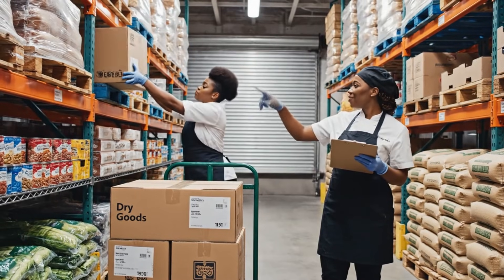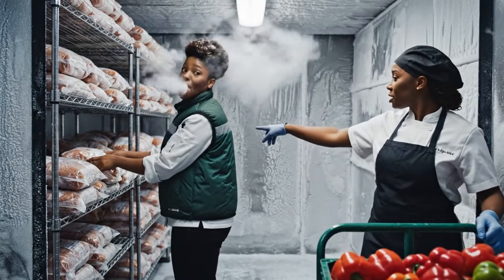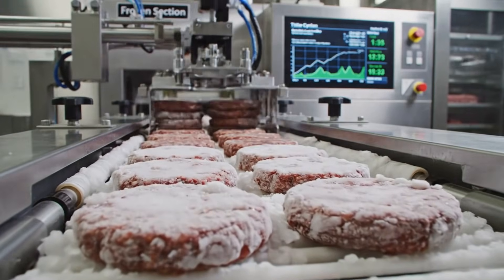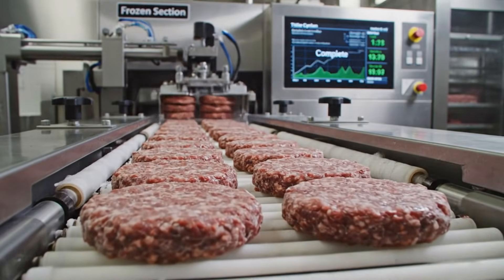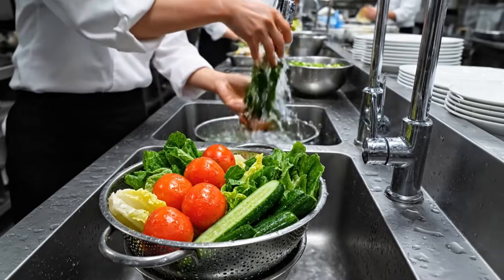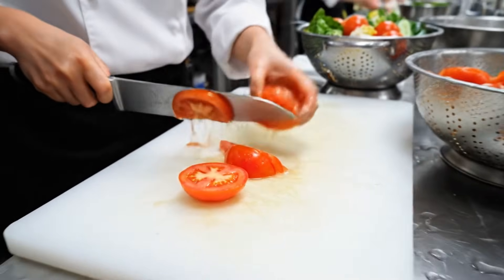Dry storage holds the flour, and freezers hold the beef. Daily thaw cycles move patties from frozen to chilled sections following precise timing protocols.